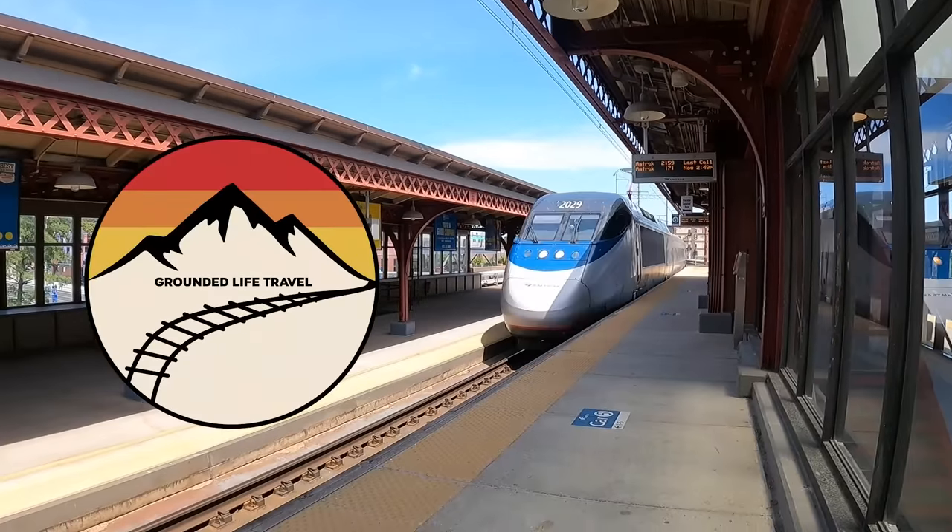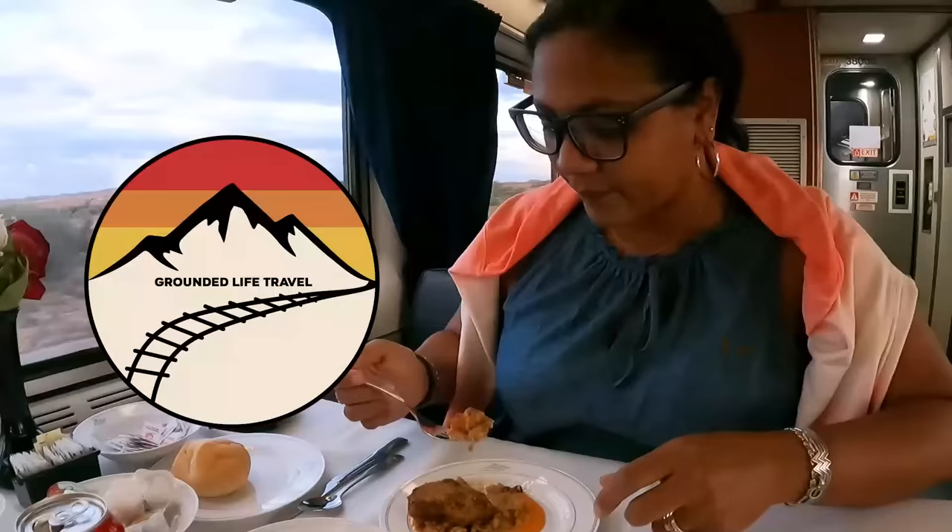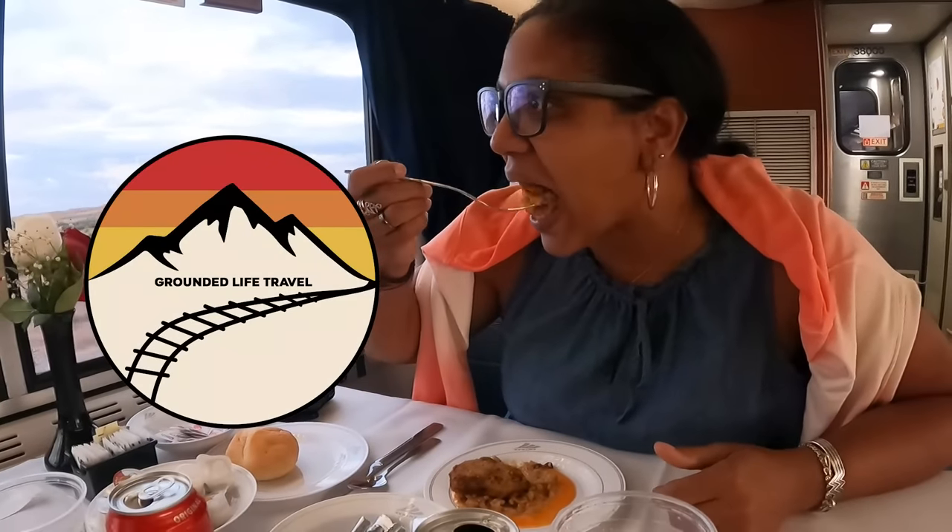Hey guys, welcome back to the channel. Today we've got for you a first-timer's guide to riding Amtrak. We are so excited to break this down for you because we remember our first ride on Amtrak. We did not know anything and we made so many mistakes that it's just kind of funny now. We're going to break down what those were, how you can avoid them, and what to expect at the train station, on the train, and throughout your ride on Amtrak, so you have a wonderful vacation or trip.